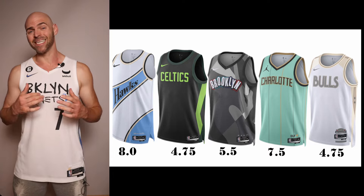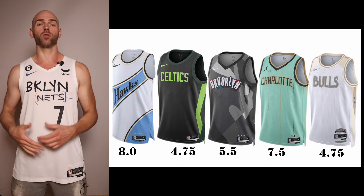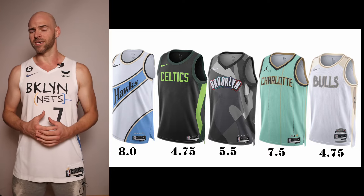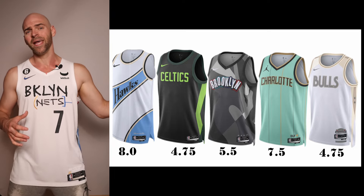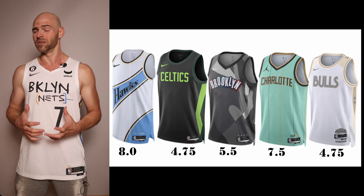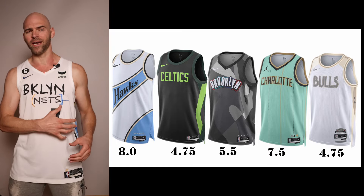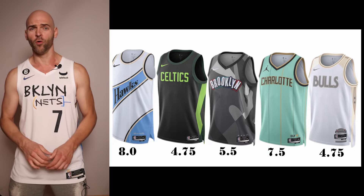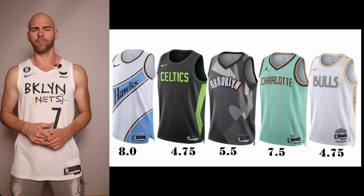We're going to dive right in alphabetically, going from A all the way to W, with the Washington Wizards being the last team. Starting with the Atlanta Hawks — they're mixing their old school St. Louis days with the Dominique Wilkins era strap design. I think this jersey looks kind of cool. Personally I'd like to see the Trey Young rookie colors — red with neon green and black — but as is, I'm giving it an 8.0. Solid jersey, just needs a little color swap.